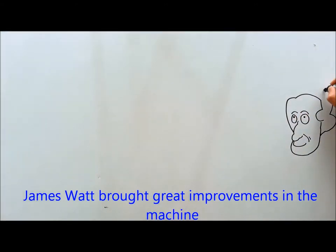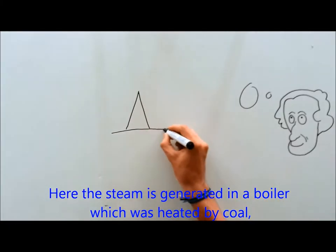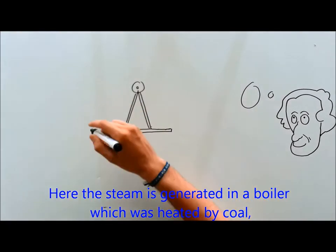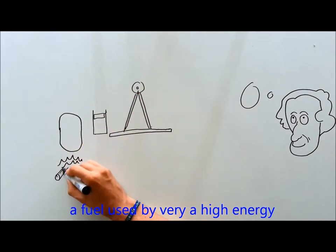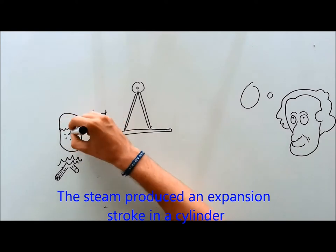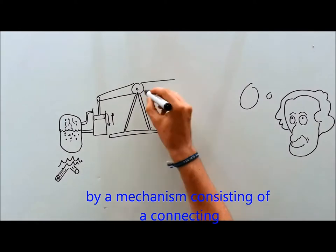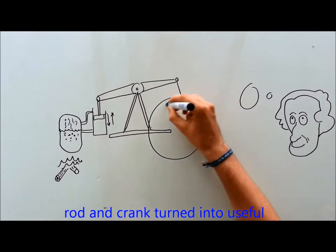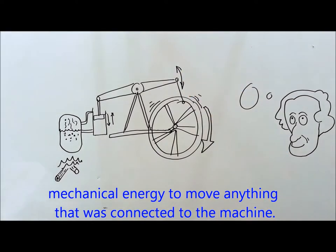He discovered that the machine created by Edward Somerset could serve to help Scottish citizens transport their goods. Although it had its difficulties to create it, James Budd made great improvements in the machine. The steam generated in a boiler, which was heated by coal, still used very high energy. The steam produced an expansion stroke in a cylinder by a mechanism consisting of a connecting rod, and a crank, turning into useful mechanical energy to move anything connected to the machine.